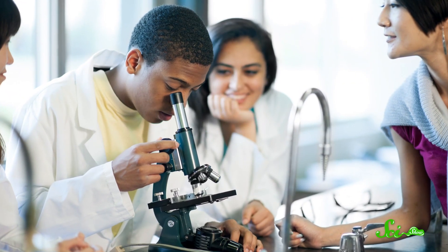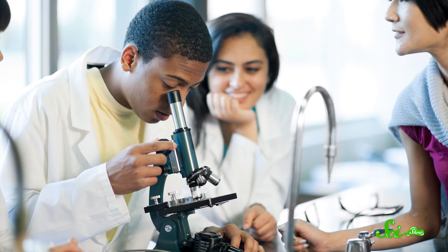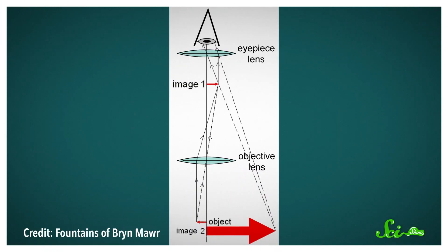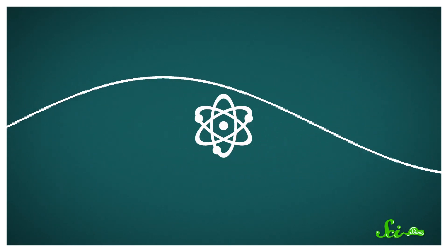Unfortunately, at this scale, regular optical microscopes, like the kind you might have seen in science class, are totally useless. They're able to see small objects because of how light passes through them or reflects off them. But the wavelength of light is much bigger than the length of an atom. They can't make out anything near the size of a single atom.